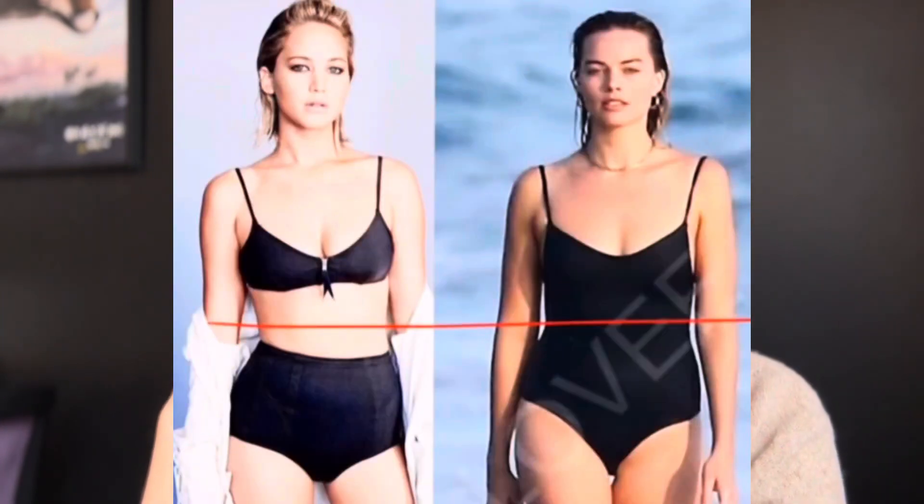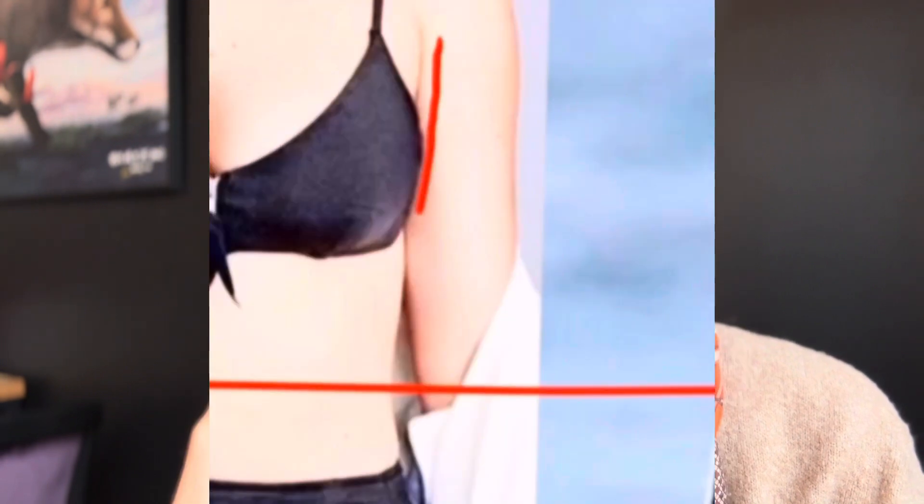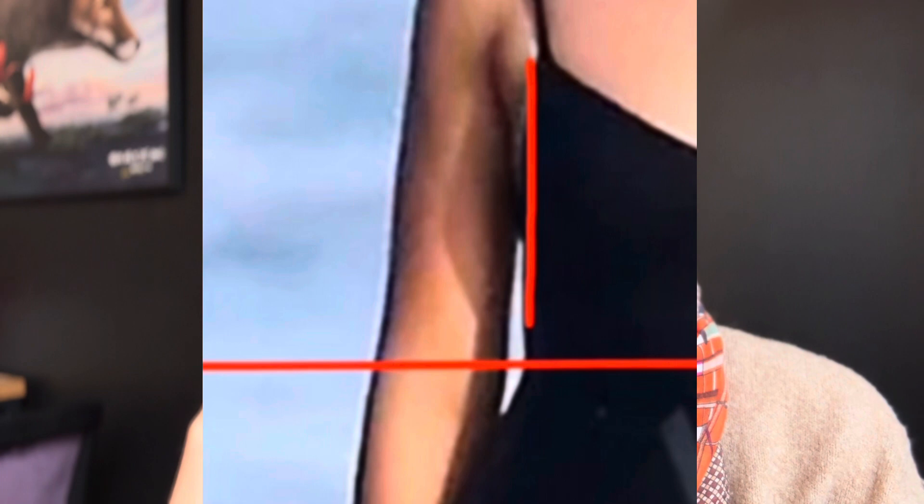Relatively to whom, you ask me? Let's compare Margot to Jennifer Lawrence. They're very similar height and build, but their body is constructed very differently. Jennifer's rib cage narrows down towards her waistline, creating a visual triangle.